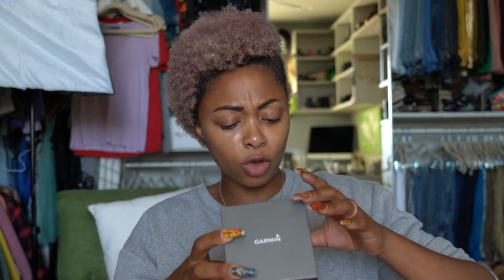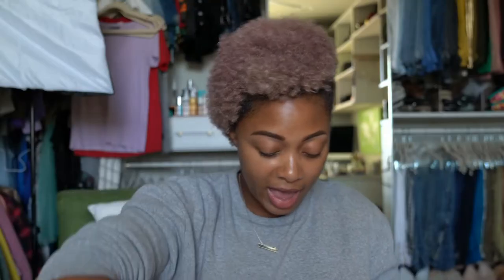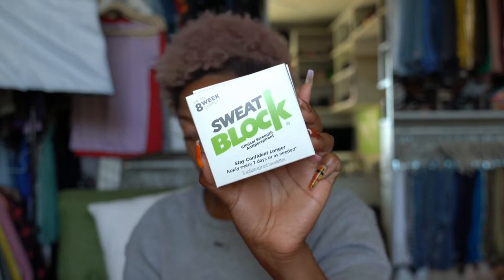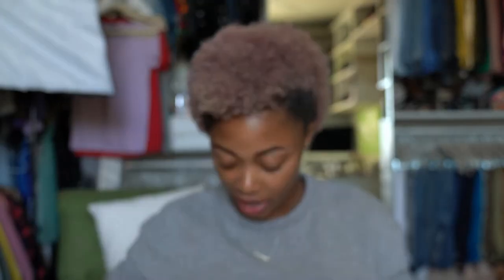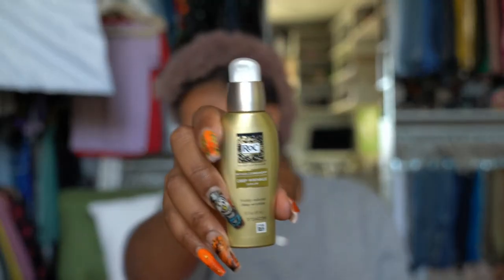I'm giving away a Garmin Vivomove HR — it's a premium hybrid smartwatch in gray and rose gold. I have two boxes of Sweat Block, a clinical-strength antiperspirant. I have ROC Retinol Correctional Line Smoothing Night Serum Capsules — these are capsules that have Retinol 30. Also their Retinol Correctional Deep Wrinkle Serum. Everything is brand new, never used. This is their Deep Wrinkle Night Cream.